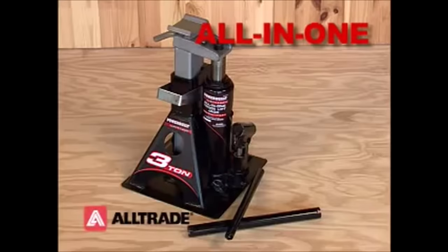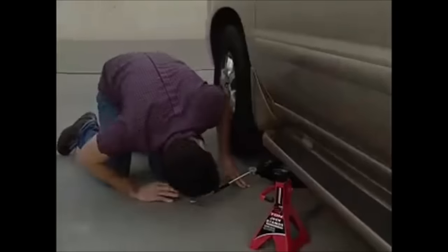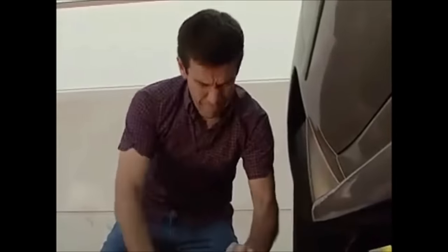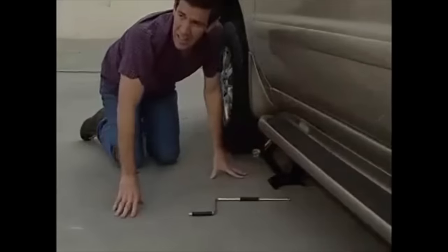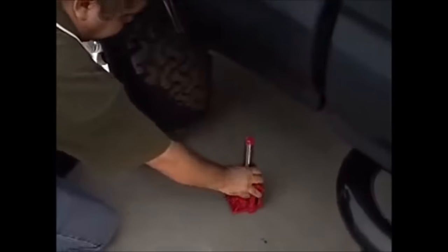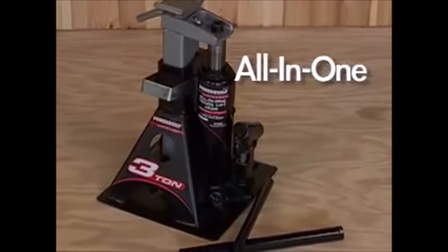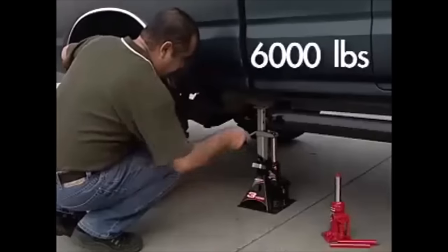Number 10. Introducing the Powerbuilt 3-ton Bottle Jack and Jack Stands in one, priced at $64.99, a simply genius tool that combines the functionality of a bottle jack and jack stand into one compact unit. This innovative design brings speed, size, and convenience to your vehicle lifting needs. The built-in ratcheting safety bar ensures that the jack stand stays locked in the raised position, providing added safety during maintenance or repairs. Designed with SUVs and trucks in mind, the Powerbuilt 3-ton bottle jack boasts a 3,000-pound capacity and a lift range of 11 to 21 inches, making it ideal for pickup trucks, SUVs, vans, RVs, and trailers.